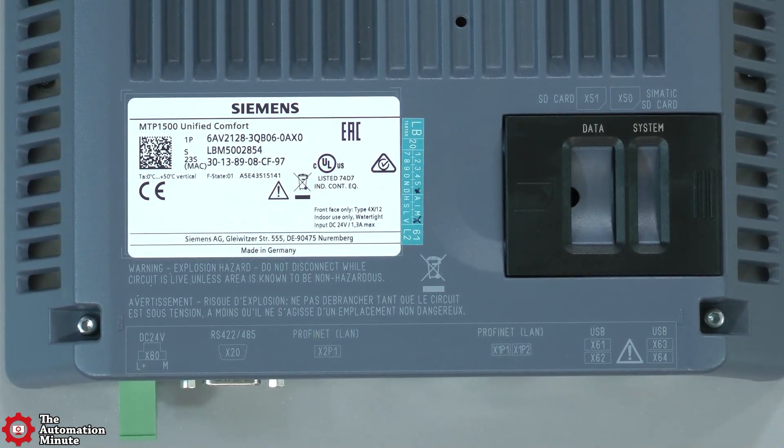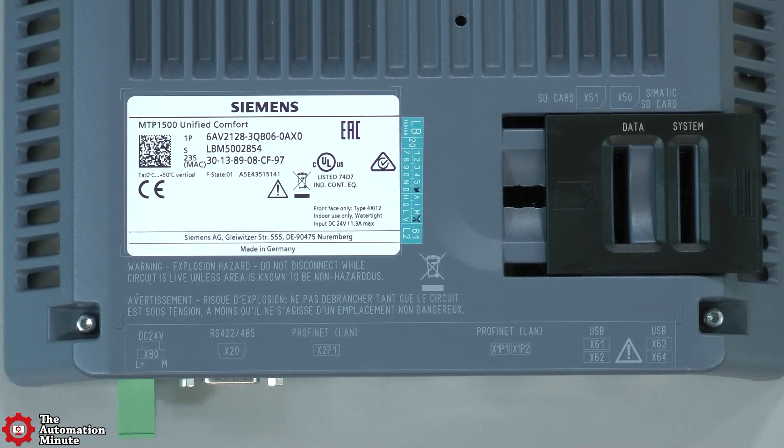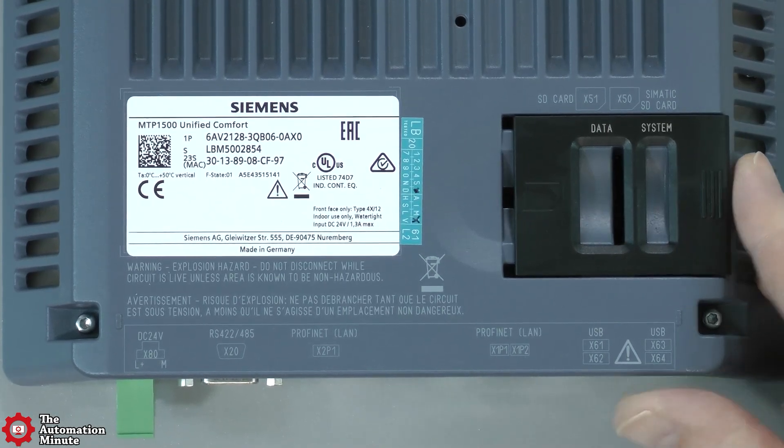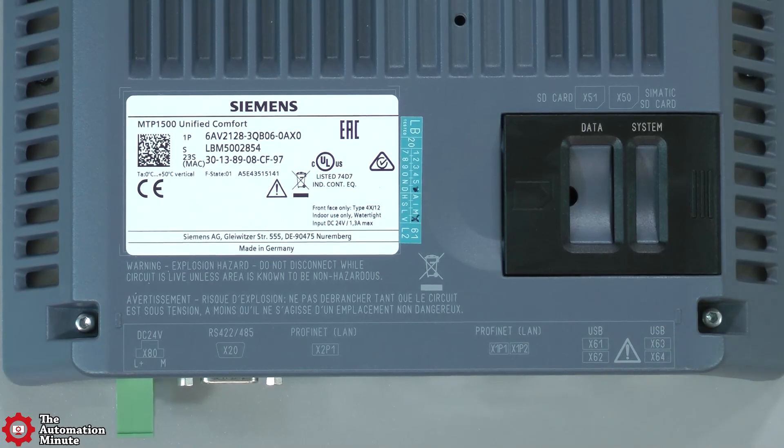One SD card slot is for system use and one is for user use. It has an input voltage range of 19.2 to 28.8 VDC, and its input current is rated at 1.3 amps max at 24 volts DC.